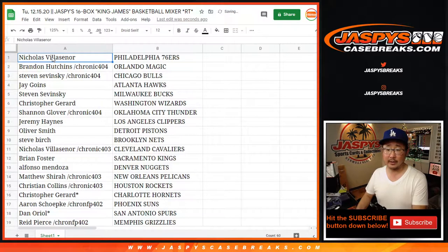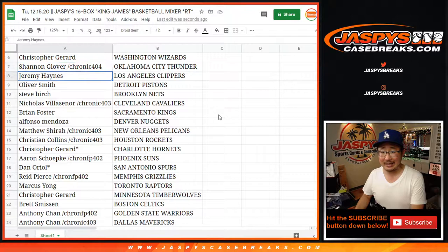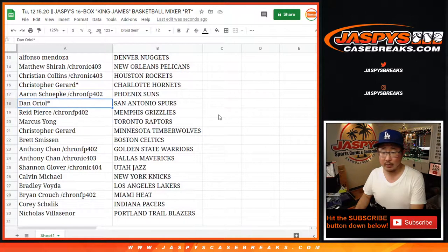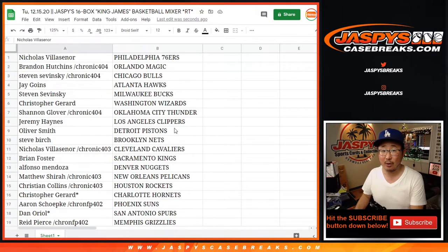Here's how it shakes out: Nicholas with the Sixers, Brandon with the Magic, Steven with the Bulls, Jay with the Hawks, Steven with the Bucks, Chris with the Wizards, Shannon with the OKC Thunder, Jeremy with the Clippers, Oliver with the Pistons, Steve with the Nets, Nicholas with the Cavs, Brian with the Kings, Alfonso with the Nuggets, Matthew with the Pelicans, Christian with the Rockets, Christopher with the Hornets, Aaron with the Suns, Dan O with the Spurs, Reed with the Grizz, Marcus with the Raptors, Chris Gerard with the T-Wolves, Brett with the C's, Anthony with the Warriors and the Mavs, Shannon with the Jazz, Calvin with the Knicks, Bradley with the Lakers, Brian with the Heat, Corey with the Pacers, and Nicholas with the Portland Trailblazers.